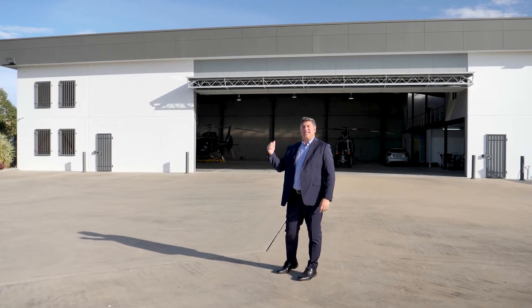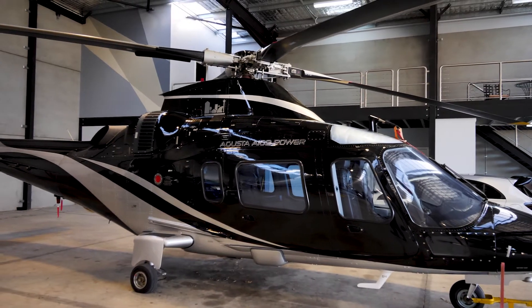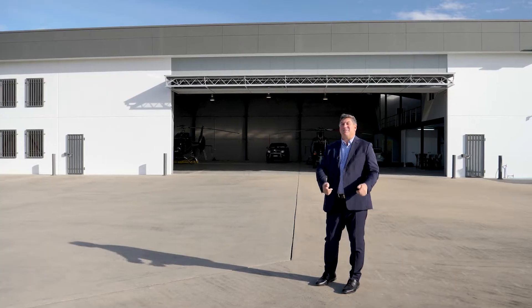Behind us is an industrial shed, approximately 700 metres squared, that can fit not one, not two, but three commercial helicopters. Come and take a look.